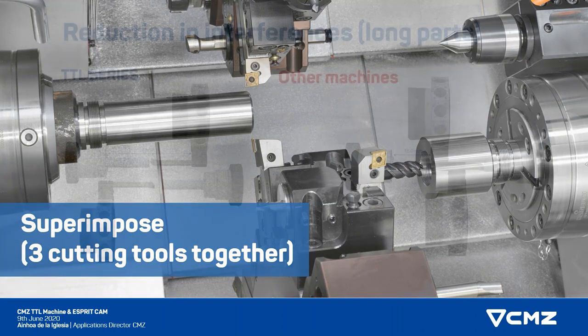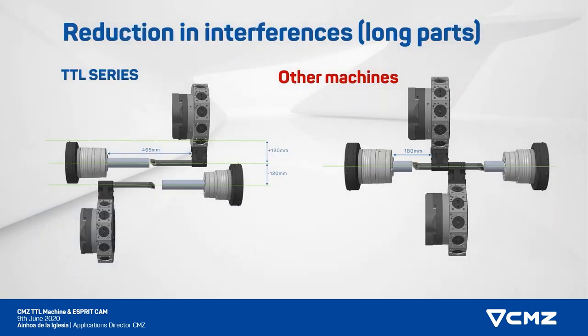The third and last advantage of having this sub spindle that moves up and down is the fact that we can reduce interferences. If you look at the picture on the right, if you want to machine really long bores in a part in main and sub spindle at the same time, you have a limitation — you would have interference with both tool holders. Whereas if you lower the sub spindle and machine with the displaced spindles, you would be able to machine long parts with long tools, which again opens the range of parts that can be done in this machine.